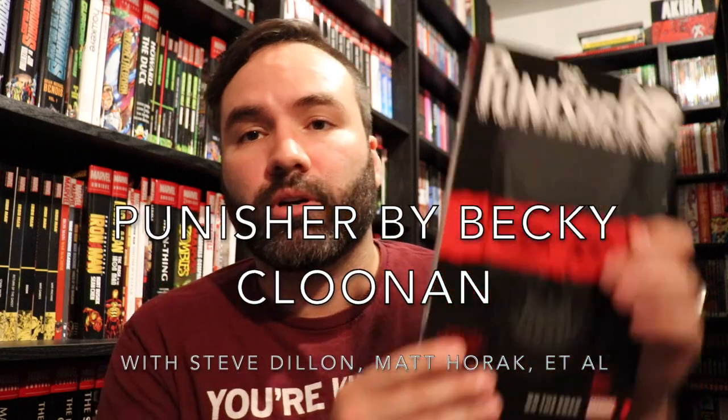Number seven is Punisher by Becky Clunan. Now this is one that I know a lot of people weren't big fans of, but I thought it was a pretty decent series. It has some good action and nice artwork from Steve Dillon, who I believe provided the final published art of his career before he passed. I really got a bigger appreciation for this series after it ended because I had read Clunan talking about her concept — basically her idea was making the character into kind of a slasher movie monster, like a Michael Myers, who instead of lurking in the shadows hunting teenagers, she sees him hunting down criminals and mobsters. So it's a really good take on the character and I really did enjoy what she did.